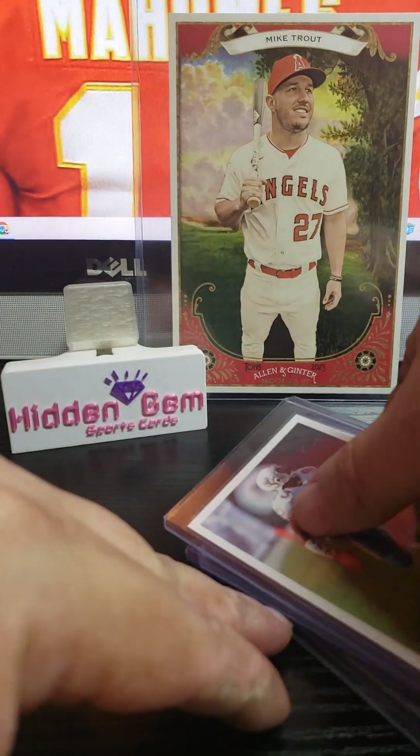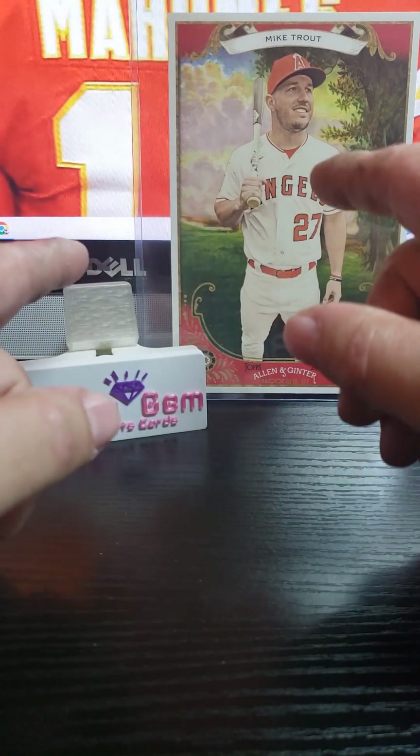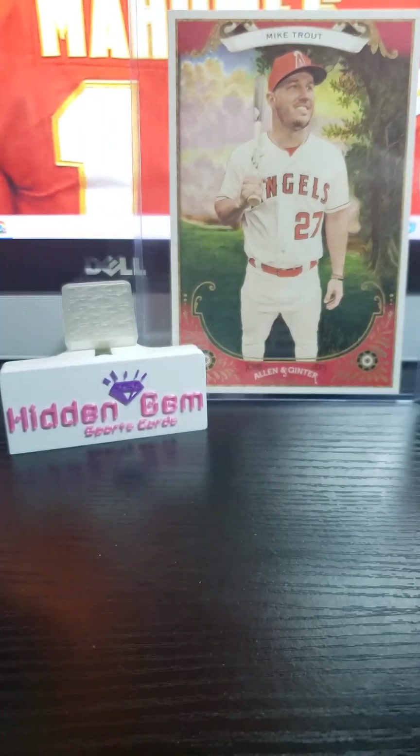That's it for the recap for all my eBay snipes and pickups. Hope you guys enjoyed. God bless. And remember, God only sees you. Hidden Gem, over and out. Booyah.